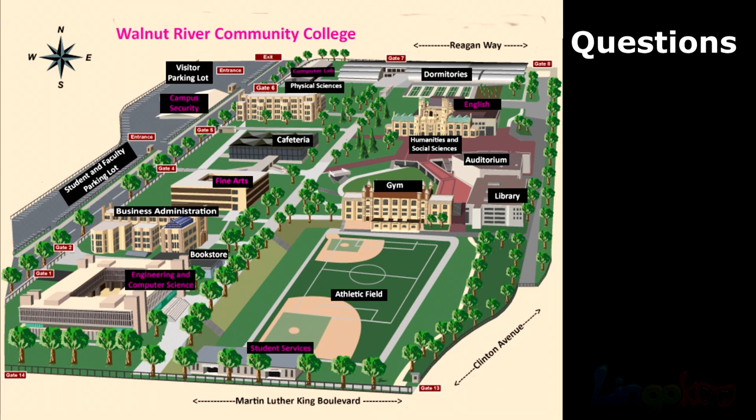Number 7. Is the engineering and computer science building near the dormitories? Is the engineering and computer science building near the dormitories?